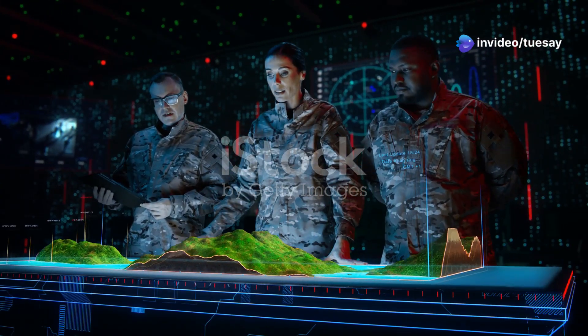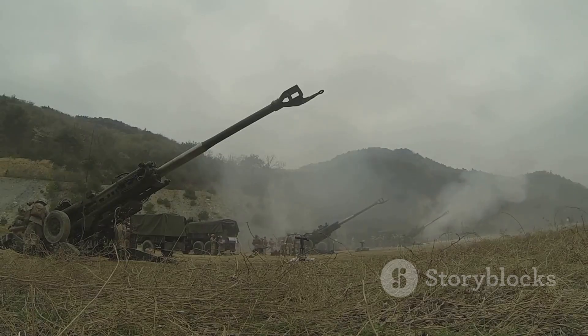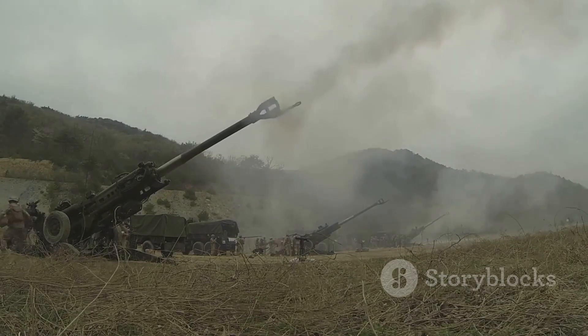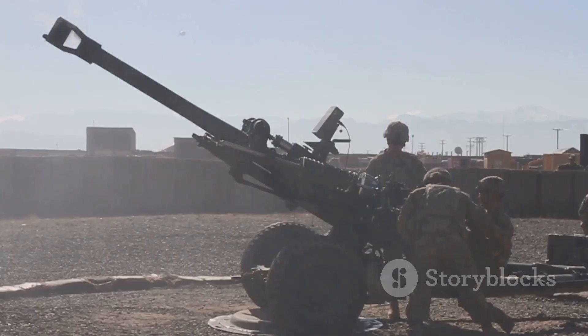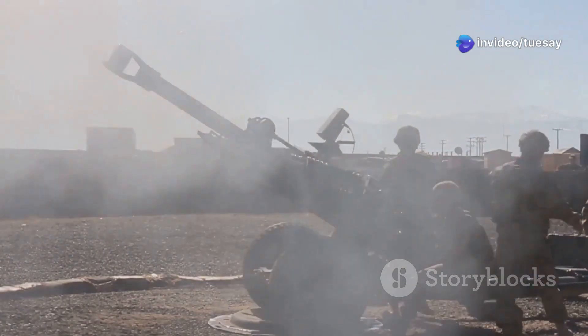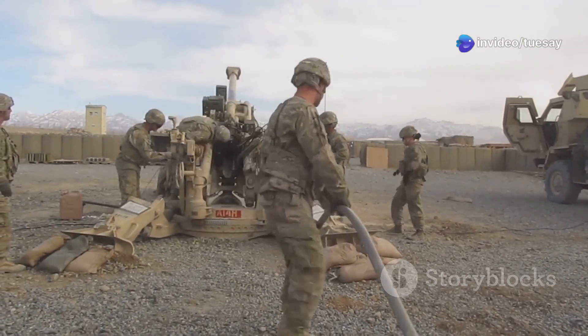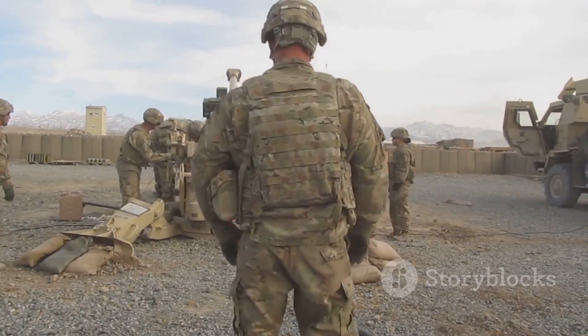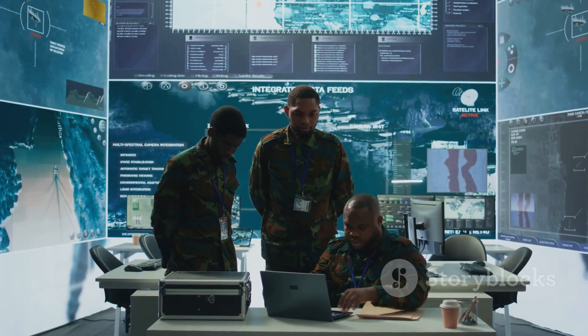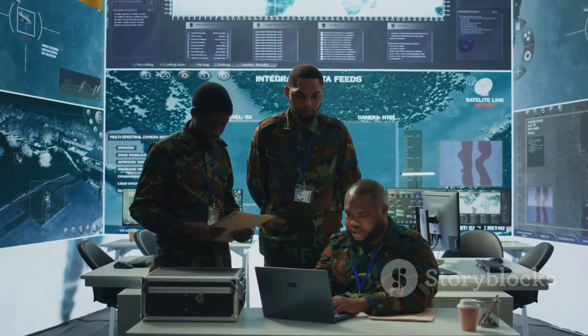Modern wars are evolving fast. While we often talk about fighter jets and drones, one of the most important assets on the battlefield is something far more grounded: artillery. And leading the charge in this field is South Korea's Hanwha Aerospace with their latest innovation, the K9A3. This next-gen howitzer is not just more powerful — it's smarter, faster, and potentially unmanned. Let's understand how this beast is changing the future of artillery warfare and why the world is watching.